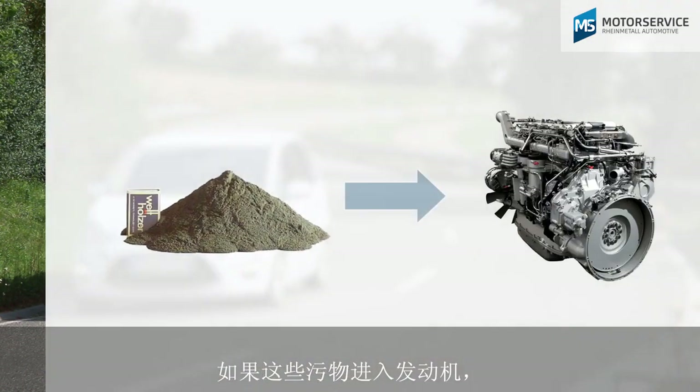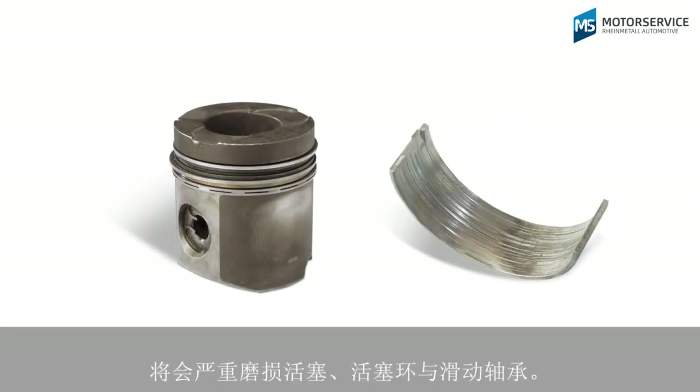If this dirt were to make it into the engine, it would cause heavy wear of the pistons, piston rings, and engine bearings.